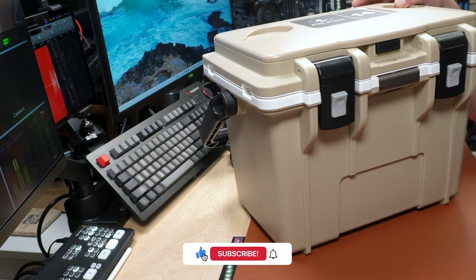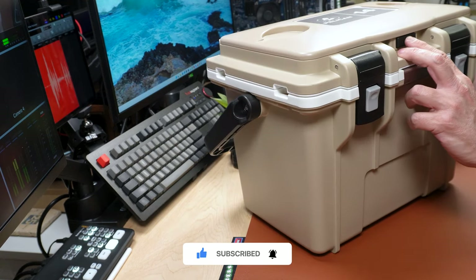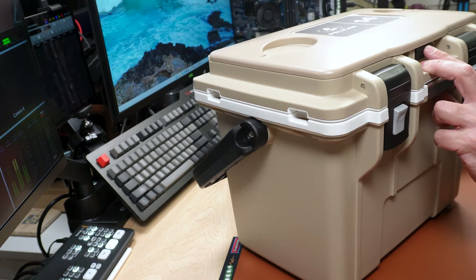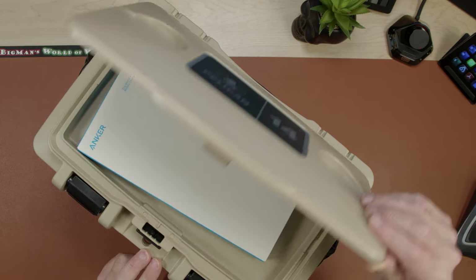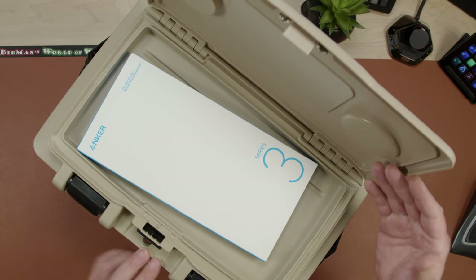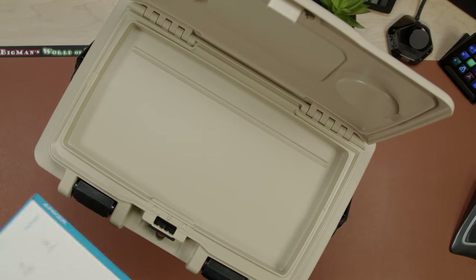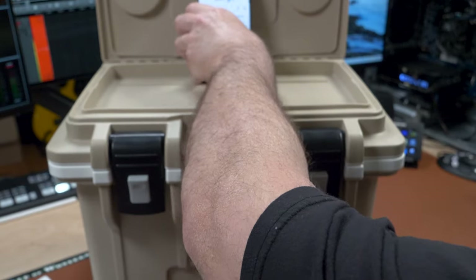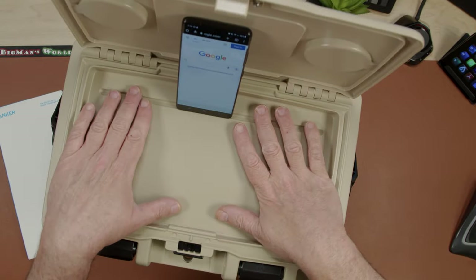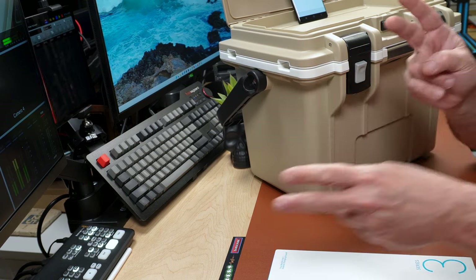Don't forget to smash the subscribe button. Now, the last thing — this button. Watch what this button does, ready? Bam! There's a dry storage area in here! It's really cool — there's a ridge here where you can put your tablet or your phone, and it's not going anywhere. You can keep dry things and valuables up here. On Deal Busters we're giving you a twofer!